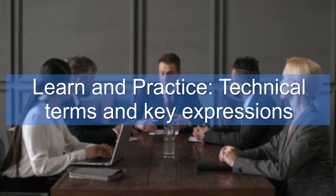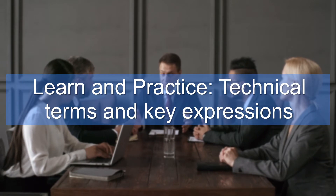Section 1: Learn and practice technical terms and key expressions. This is the highest priority. Being able to express technical terms and key expressions correctly and confidently will help others trust that you truly are a professional in your field of research.